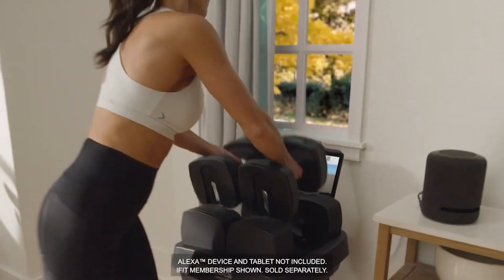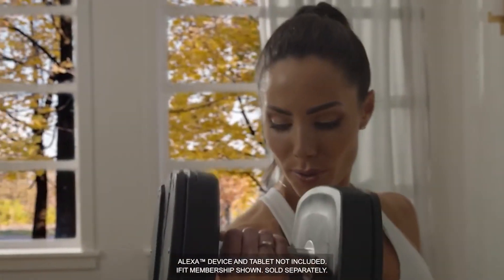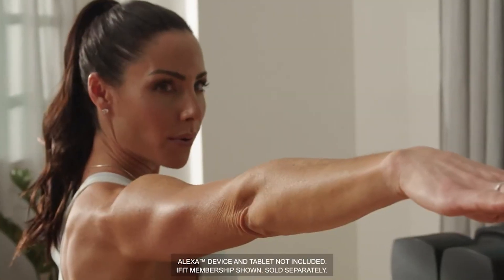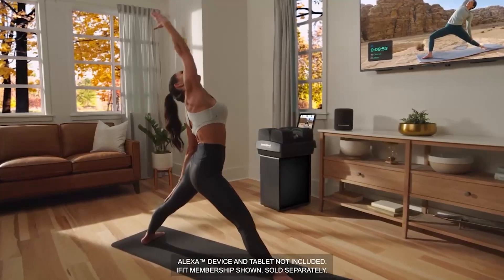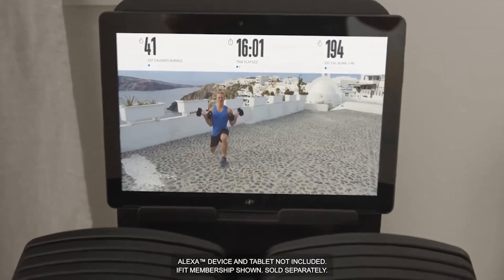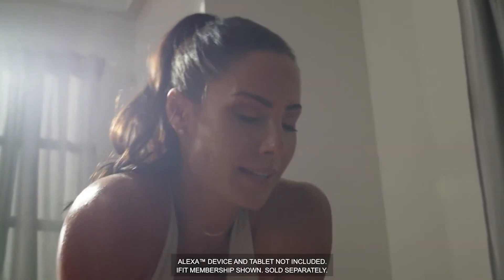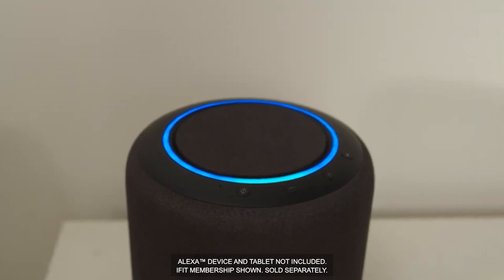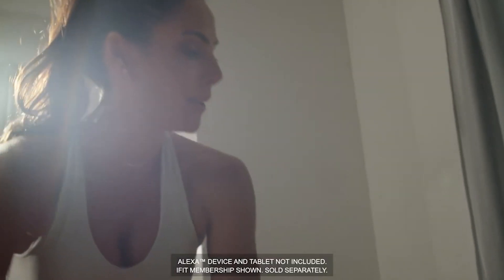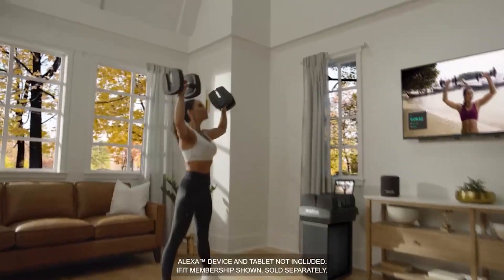Above all, this set is compatible with Alexa, so you can make on-screen weight adjustments via voice prompts. Alternatively, use the adjustment knob for manual selections. The dumbbells feature a non-slip handle to enhance grip strength and control while you exercise, and each plate is carefully created to prevent them from banging into one another. Your purchase includes a 30-day iFIT membership, so you can stream live and on-demand workouts from your device onto the screen.